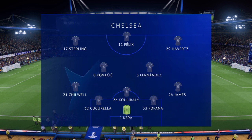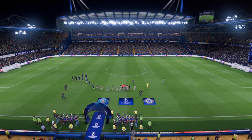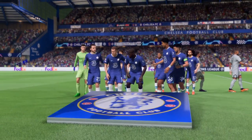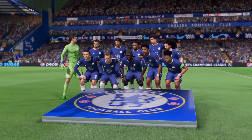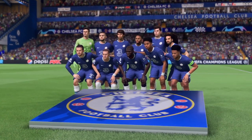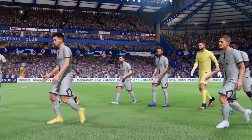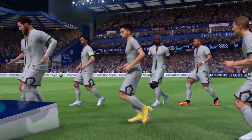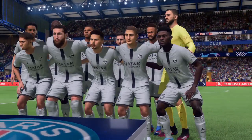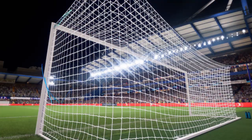Number one, Kepa. Number 24, Rhys James. Number 33, Rodney Kofiak. Number 26, Conradu. Number 21, Ventura. Number 8, Mateo Kovacic. Number 29, Kai Havertz. And number 17, Reims.